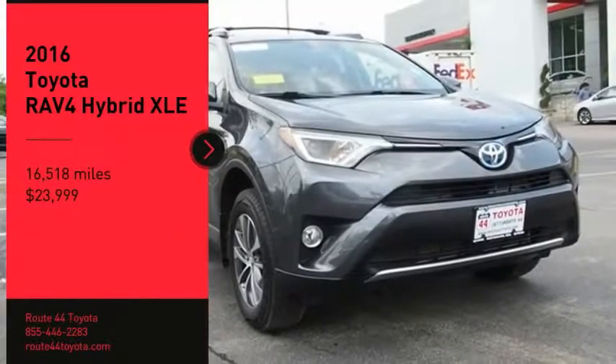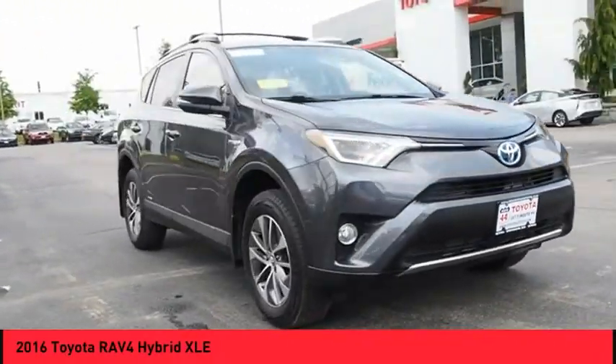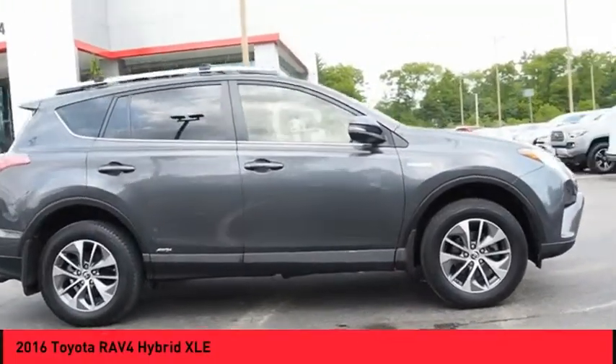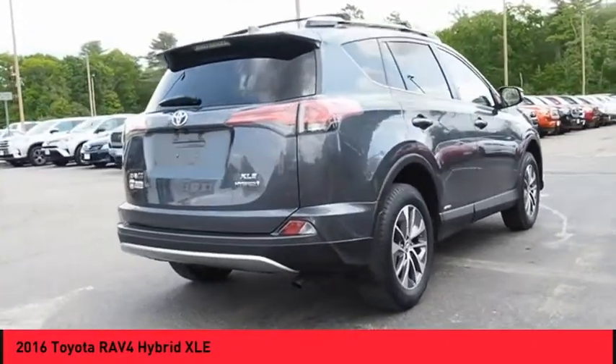Take a ride in the 2016 RAV4 Hybrid. The Toyota RAV4 Hybrid offers a spacious interior, an abundance of technology, and safety features galore. When pairing all of this with a dynamic exterior, it's not surprising that everyone is talking about this vehicle.